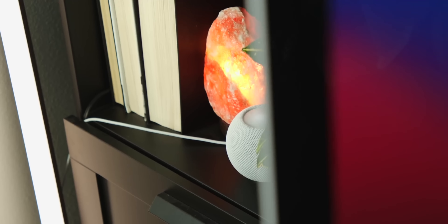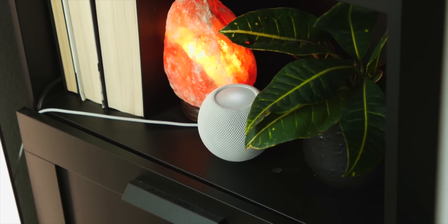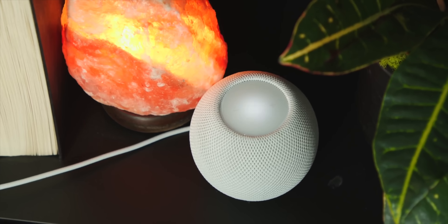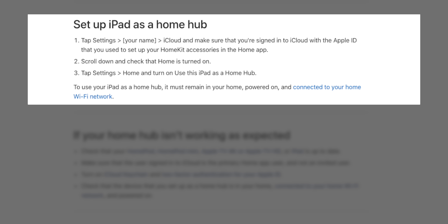First things first — to get things set up, we need a HomeKit hub. This will allow you to control your devices through your phone, Mac, and other Apple products, and also control them while you're away. You need something stationary that's always connected to power and internet in your home. Good news is that if you own a number of modern Apple products, there's a good chance one of them is already doubling as a HomeKit hub — like a HomePod or Apple TV. You can also technically use any modern iPad, but it's gotta be connected to power, stay at home, and always be running.